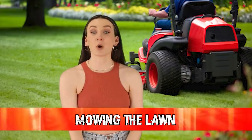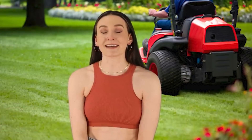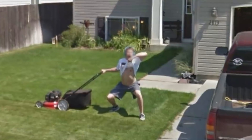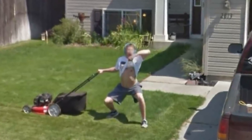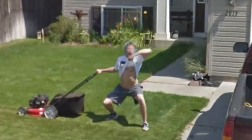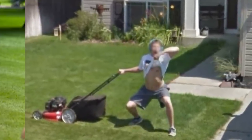Coming in at number 2 we have mowing the lawn. Here's another young lad that recognized the Google car and thought, now is my time to shine. This guy was out mowing his lawn when he spotted the car and decided to lift up his shirt and flash the camera. Even though his face is pixelated, you can see he's giving Google a funny face. That meant every time someone looked up his place for directions, that image popped up.